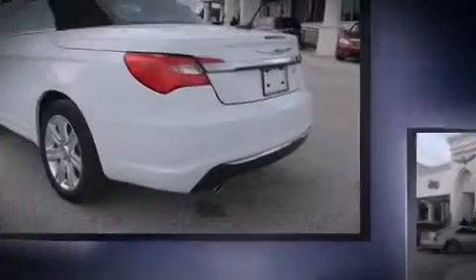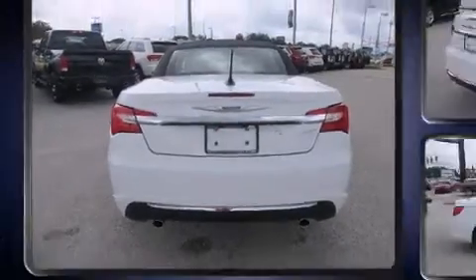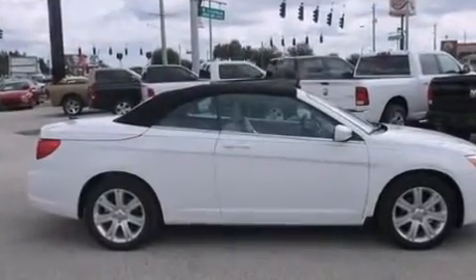Top features include power windows, speed-sensitive wipers, a built-in garage door transmitter, a power seat, a trip computer, a power convertible roof, remote keyless entry, and cruise control.